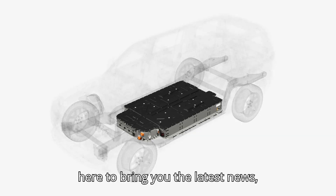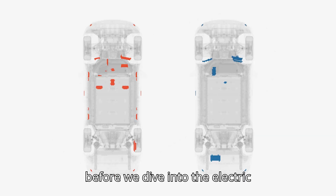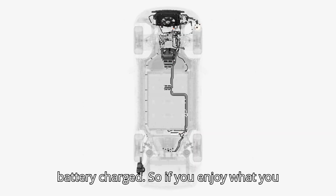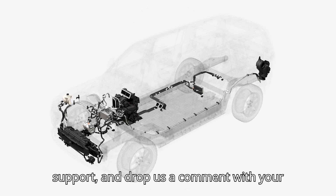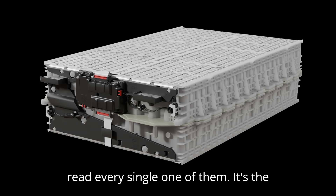We're here to bring you the latest news, reviews, and tips on all things EV. But before we dive into the electric goodness, we need your help to keep our battery charged. So if you enjoy what you see, give that subscribe button a little love, hit the like button to show your support, and drop us a comment with your thoughts or questions. We promise we read every single one of them.